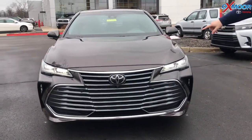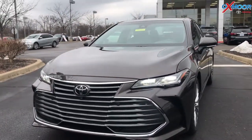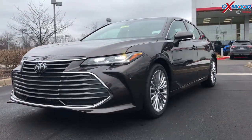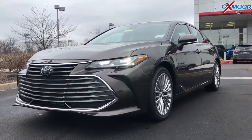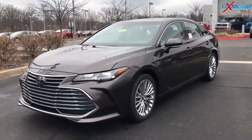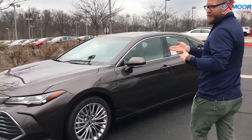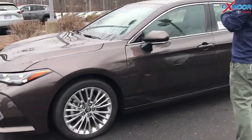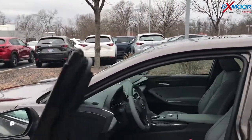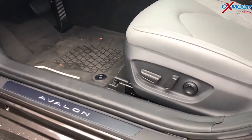This has Toyota Safety Sense P, so you get pre-collision, pedestrian detection, lane departure alert, dynamic radar cruise control, automatic high beams. This one also has intelligent clearance sonar — like if you were coming too close to a wall. Going through our car wash, when the two front rollers come out in front of the car, it'll actually brake to stop you from hitting those rollers — it'll hold you for two seconds and then releases you. So a ton of safety features, blind spot monitoring with a rear cross traffic alert.